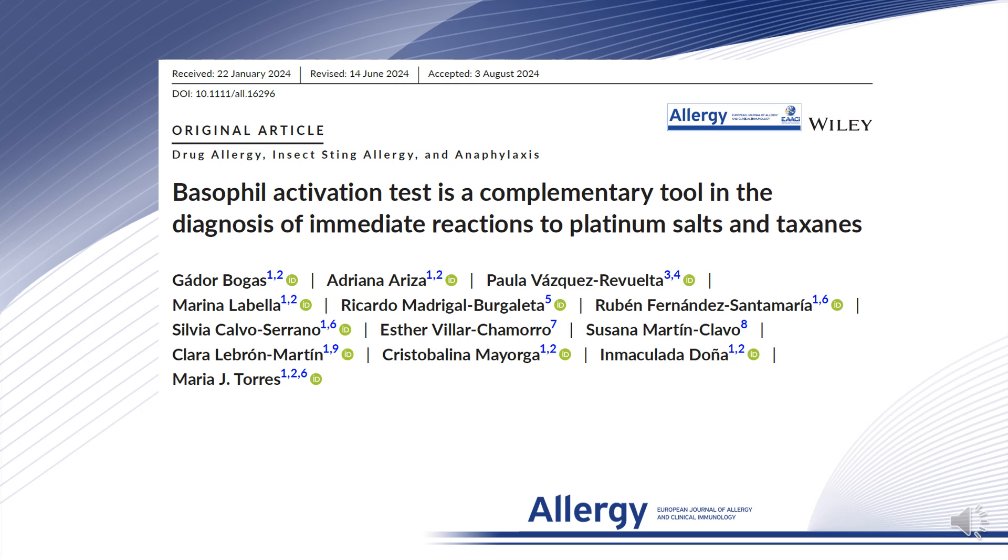For that, in this study, we assessed the role of basophil activation tests in the diagnosis of hypersensitivity reactions to platinum salts and taxanes in a well-defined population featuring varied endophenotypes and severities.